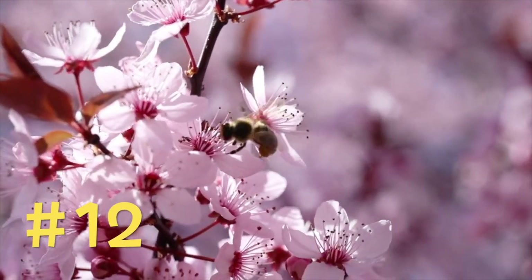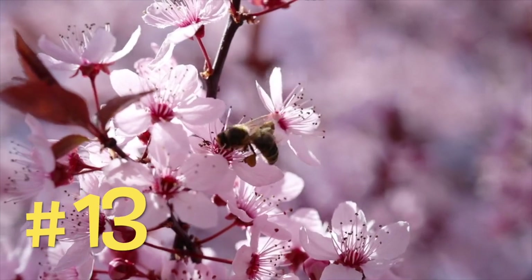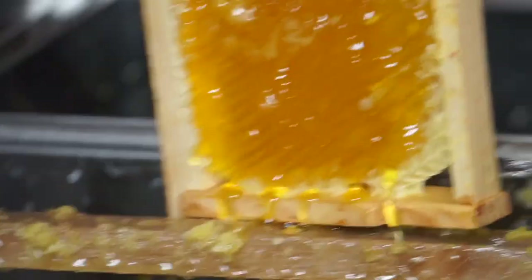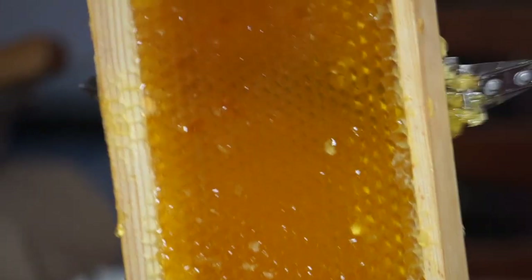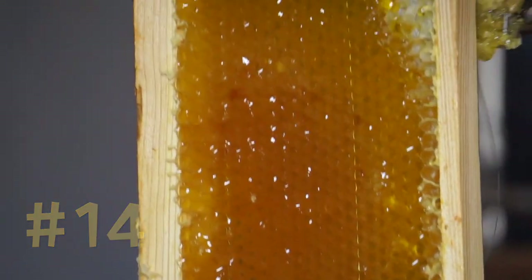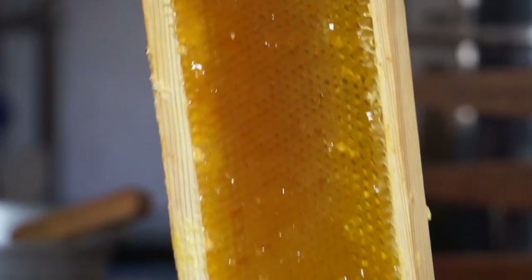Bees have five eyes and six legs. For generations, honey has been used as a medicine — some eat honey to treat coughs, others apply honey on minor burns and scratches. If stored properly, honey will never go bad. Over time, honey can darken and crystallize, but it will still be safe to eat.